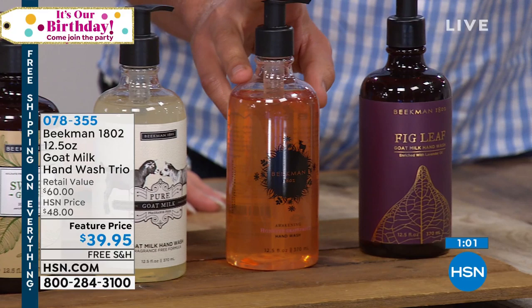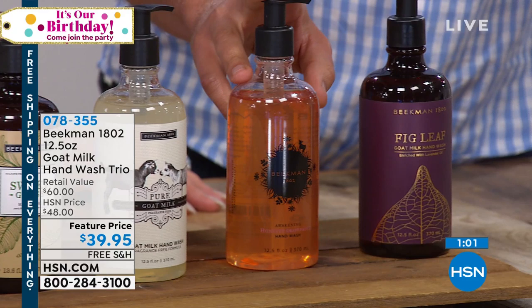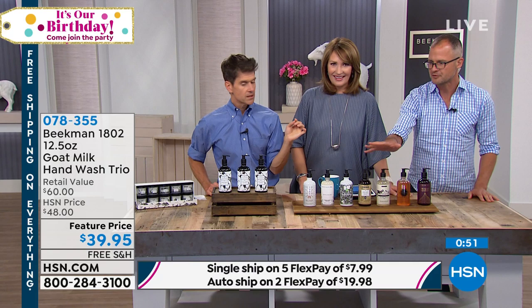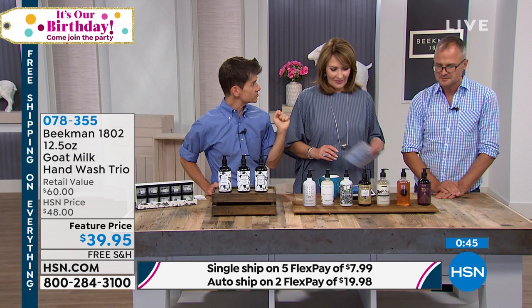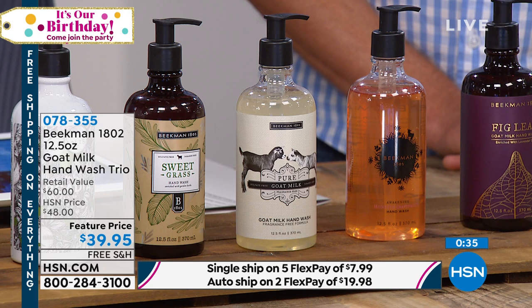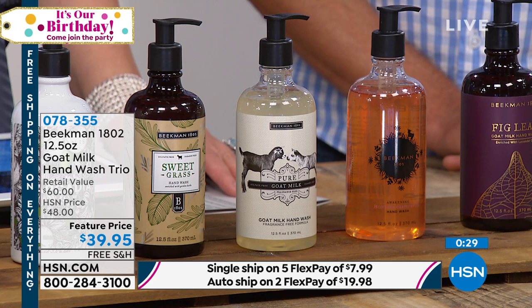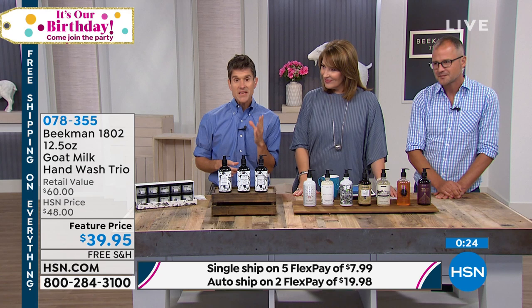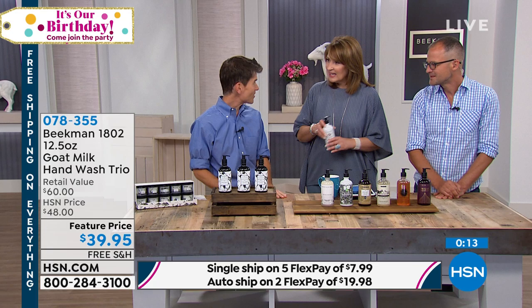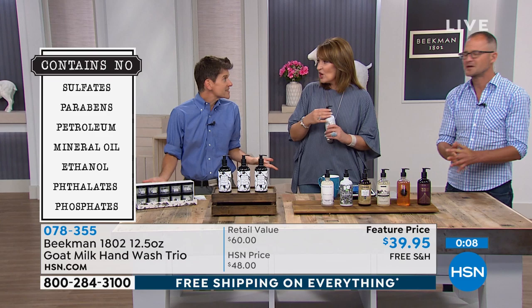Have you ever seen a fragrance-free body wash? Usually the heavy fragrance is added to mask all the chemicals in the body wash. But because every single product Beekman makes — whether it's hair care, skin care, or body care — has no chemicals to cover up, we can make a pure fragrance-free version. That's why we earned the Clean Beauty Seal. These smell so fresh and light — not masking chemicals, not clunking you over the head with fragrance. I probably have eight different fragrances on me right now and my nose isn't running, my eyes aren't watering.